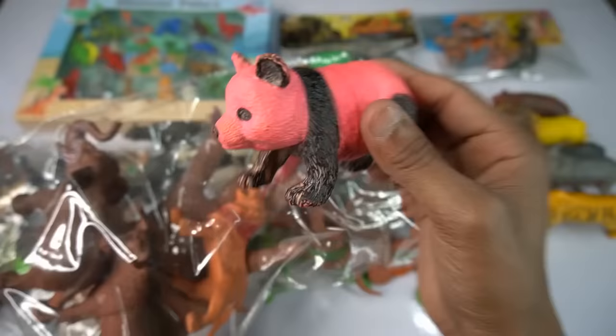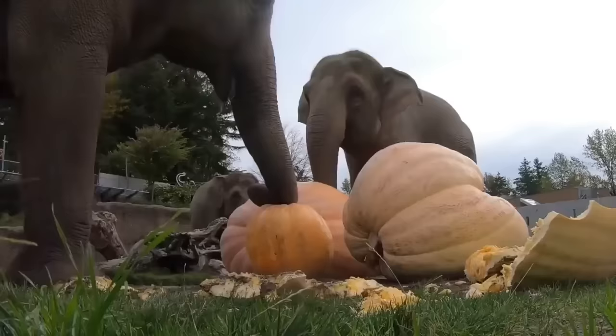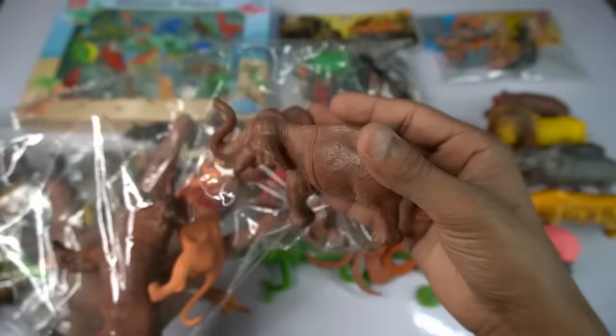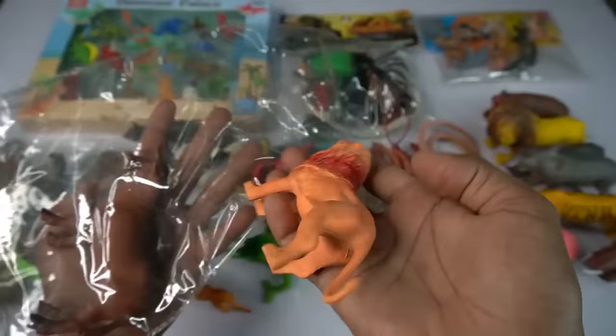And guess next we go Asian elephant, very nice look guys Asian African elephant, design is so amazing. So side this and guess next figure, oh wow it's the most beautiful elephant. Lion figure is beautiful.